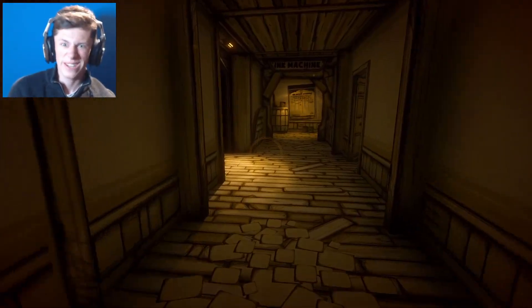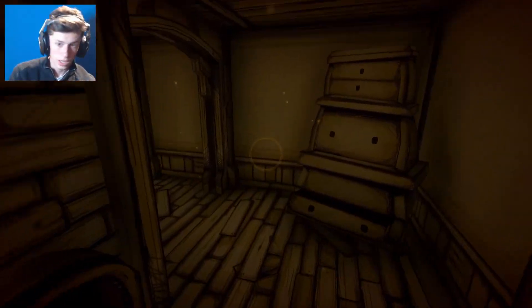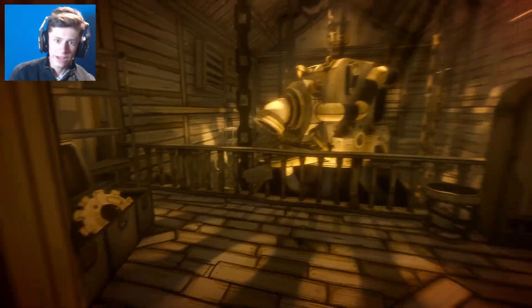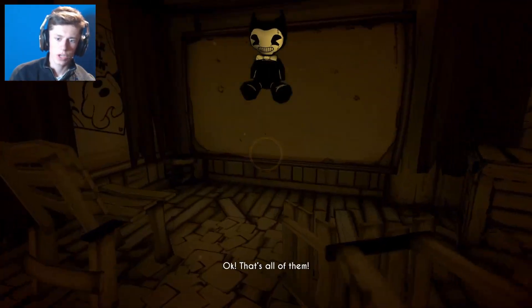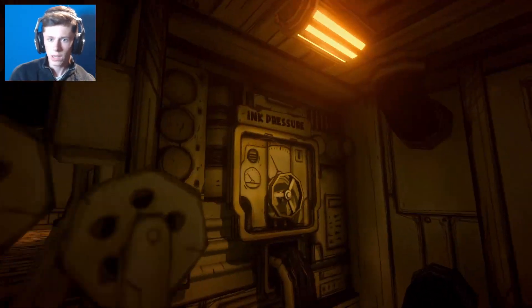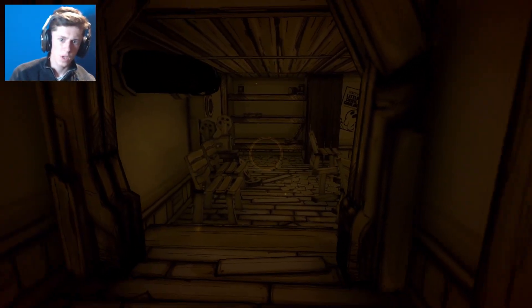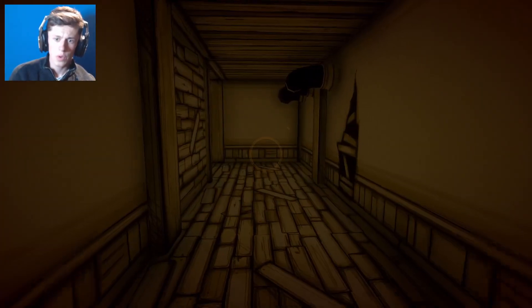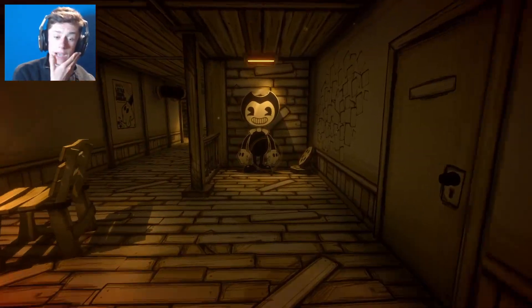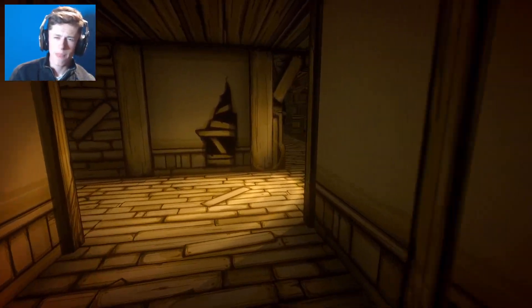That'd be helpful wouldn't it - it's like, why would we open that, that'd be stupid. There was a cog - there's a cog inside here. There we go - take that little plushie, thank you. That's all of them. Okay, what's this - theater ink pressure? There's a little tape playing in the background. I would assume that's the theater room.